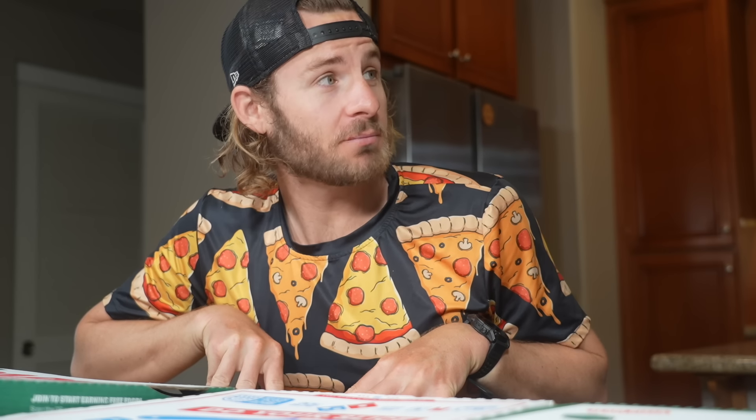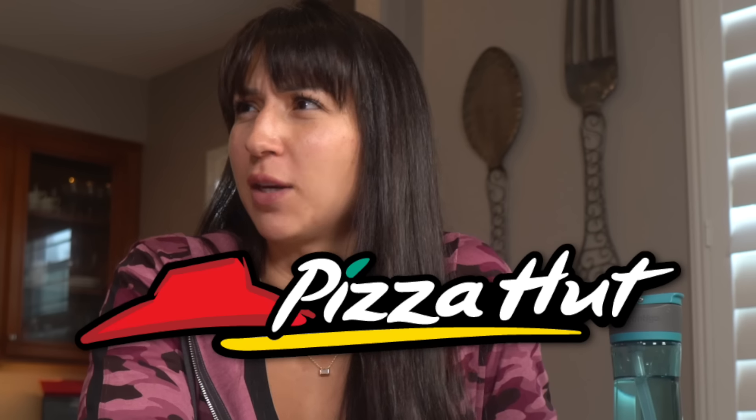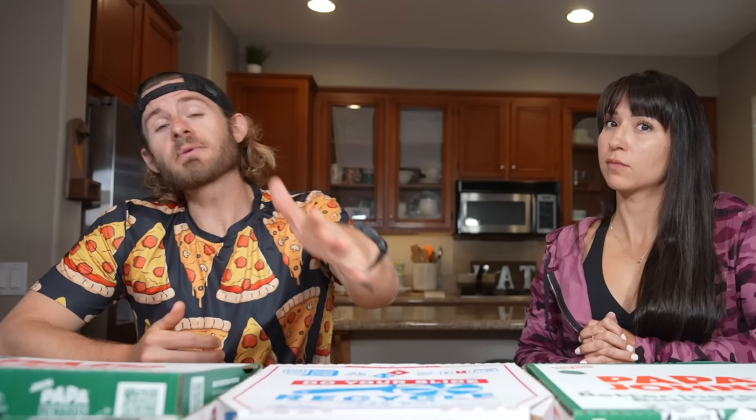Welcome back to another video on The Electrics! Today we are going to be eating the 10 unhealthiest fast food pizzas out of all the fast food pizza places. What's your favorite? I would say Pizza Hut - I love Pizza Hut. Comment down below what your favorite pizza place is. We have a lot of pizza to eat today!